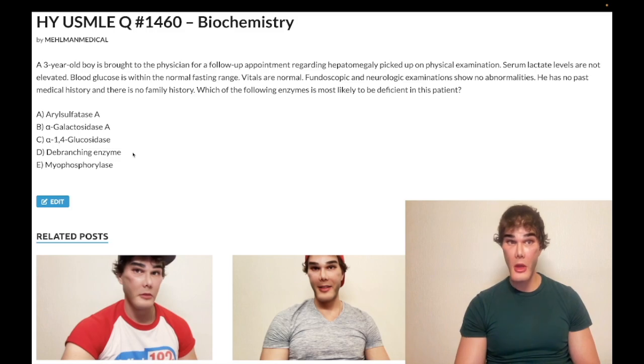The debranching enzyme: when you have your glycogen tree structure with all the branches, alpha-1,4 glucosidase shortens the length of those branches. At the very end, when you want to chop off the final piece of that branch — called a limit dextrin — you need alpha-1,6 glucosidase, which is where Cori gets the name 'debranching enzyme.' Myophosphorylase — wrong answer.